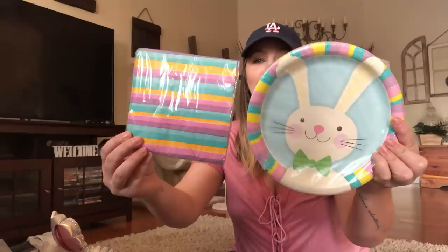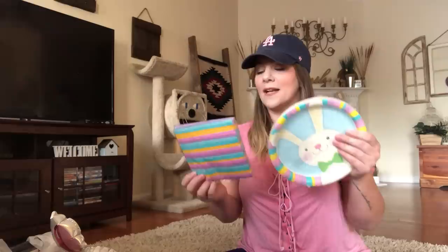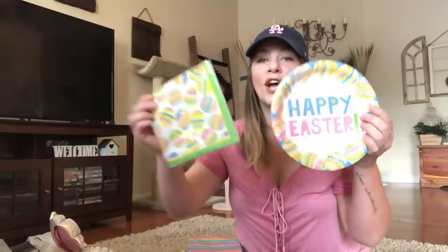I was so excited today. We're going to be having an Easter dinner at my mom's house next Sunday, which is Easter. So I grabbed these Easter plates with Easter napkins — look how cute. You get 18 napkins and 18 plates. Stunning. Also this one says 'Happy Easter' with the napkins to match. Adorable, I'm in love with those.